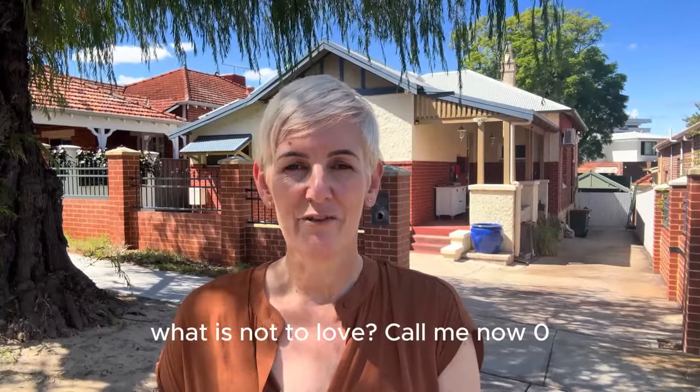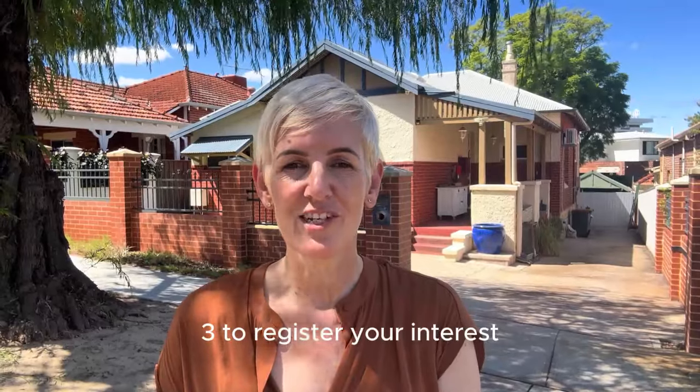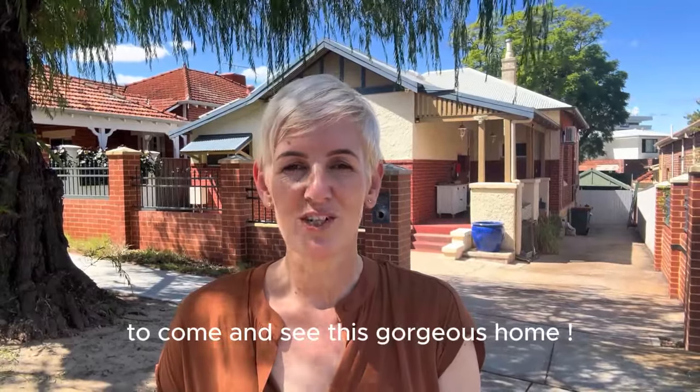What is not to love? Call me now on 0405 812 273 to register your interest and come and see this gorgeous home.